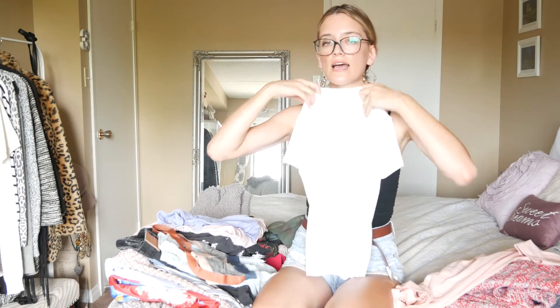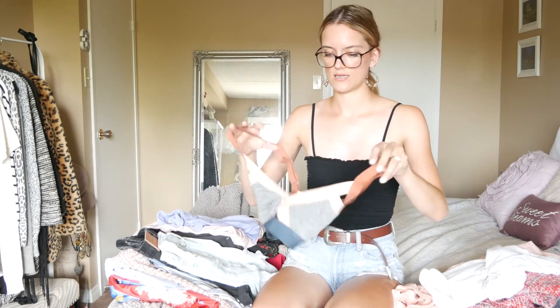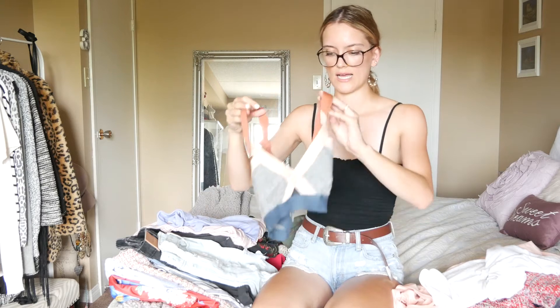The Aritzia white t-shirt has like a collar neck and then it's open in the chest area just above, and it's just a really nice basic to have.